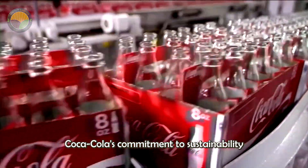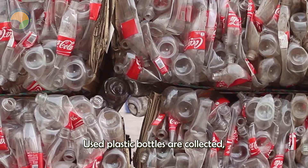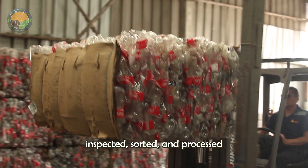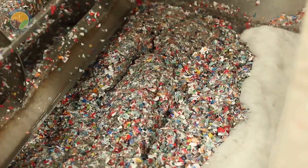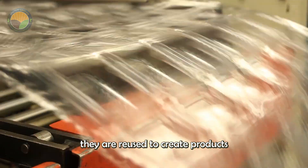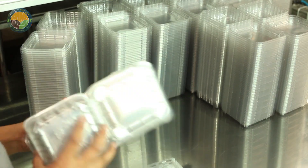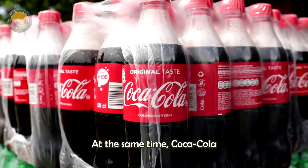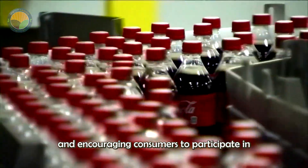Coca-Cola's commitment to sustainability has become an integral part of its production process. Used plastic bottles are collected, inspected, sorted, and processed into small pieces at recycling facilities. After being cleaned and pressed into new materials, they are reused to create products such as plastic food containers or new bottles. At the same time, Coca-Cola prints recycling symbols and messages on its packaging, actively raising public awareness and encouraging consumers to participate in waste sorting.